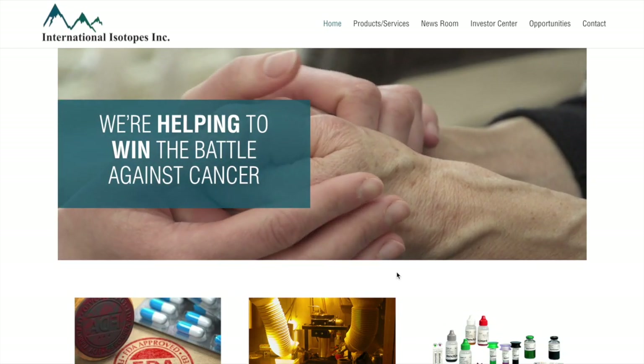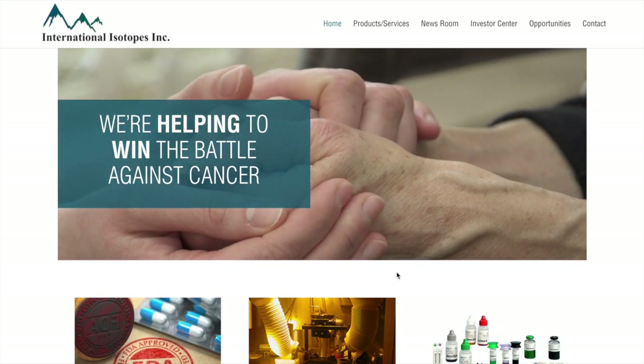Hello guys, today I will be talking about International Isotopes Inc, ticker symbol INIS. Let's get right into the video.